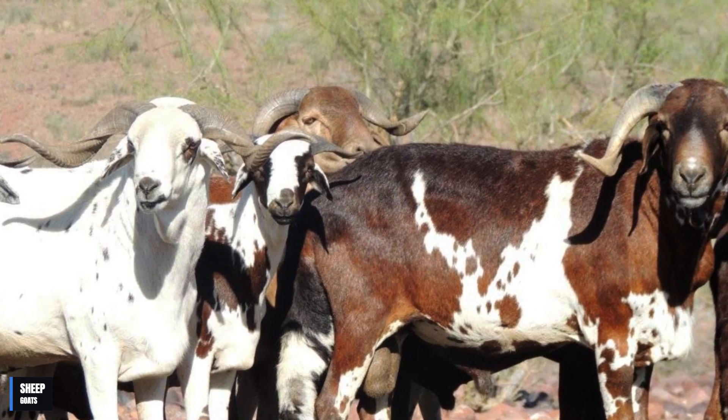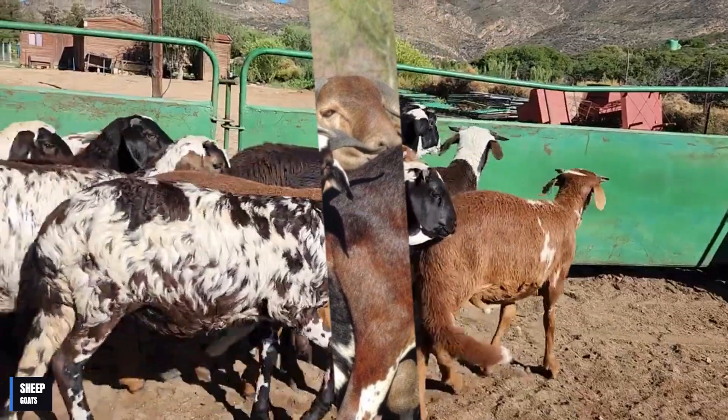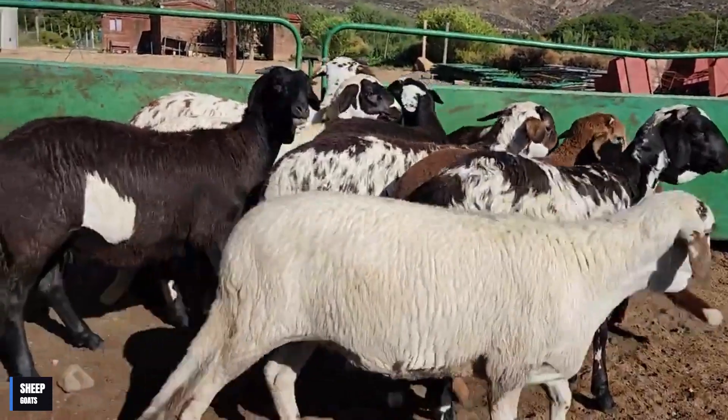The Damara sheep is a breed originally from Africa, specifically from the Namibia region, where it has been bred for over 1,000 years.